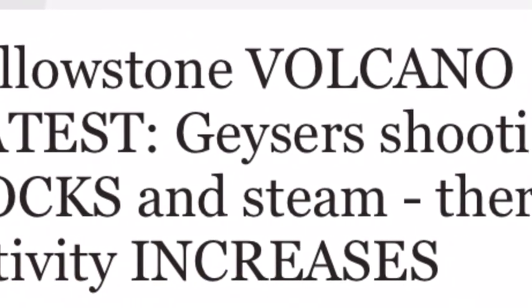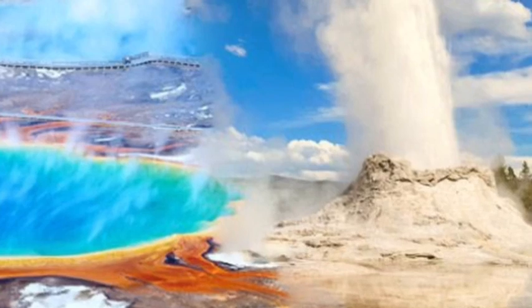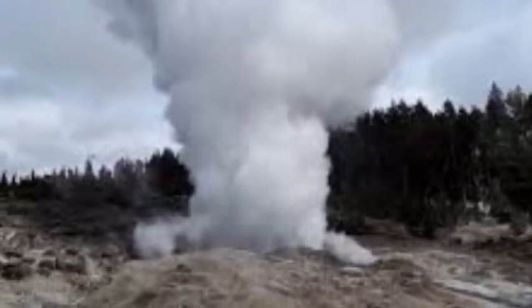Yellowstone Volcano latest: geysers shooting rocks and steam, thermal activity increases. Yellowstone's Upper Geyser Basin is showing increased signs of thermal activity after hot plumes of water erupted from the ground several feet up in the air, forcing authorities to shut down parts of the park over fear of new geysers forming.